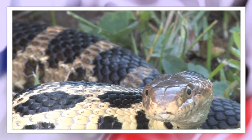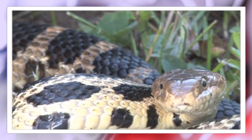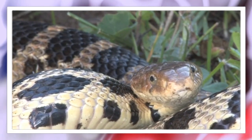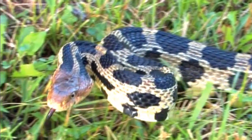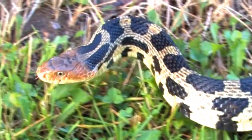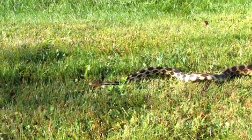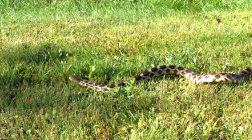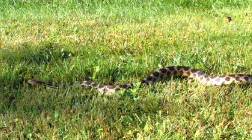They typically display a gray base color adorned with striking dark brown or reddish-brown blotches that run down the length of their bodies. This color scheme not only adds to their beauty but also serves a vital purpose: camouflage. The patterned coloration helps them blend into their surroundings, particularly in the prairies and grasslands they often inhabit.